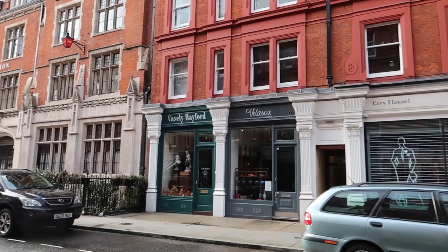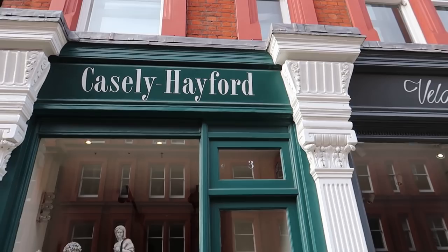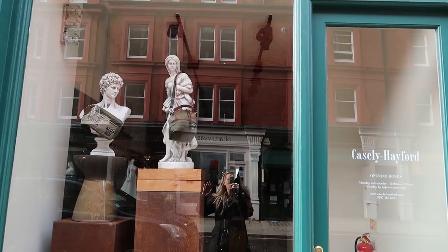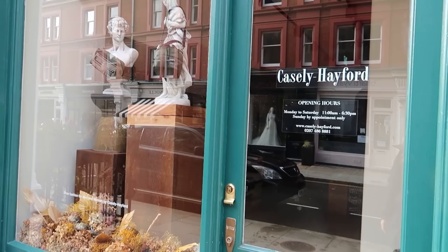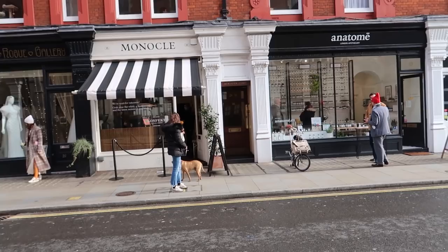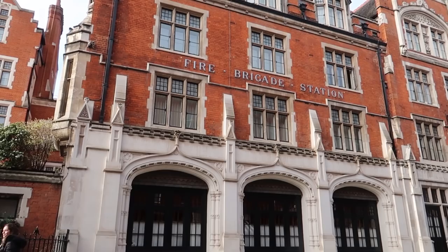Here's a random fact - Casely Hayford. Joe Casely Hayford, who sadly passed away a couple of years ago - I worked with him on a collaboration in one of the jobs I was in. A very lovely man. This is his store; he's probably known for dressing Princess Diana quite a lot. His son is a very famous designer now. Then we have Monocle, which is always being Instagrammed. They obviously do very good flat whites and there are a few people outside, so it must be good.